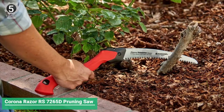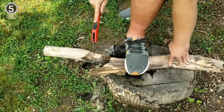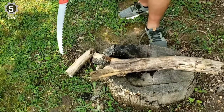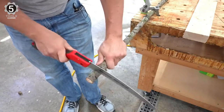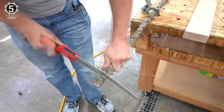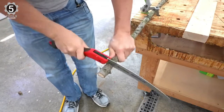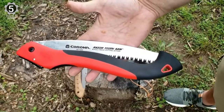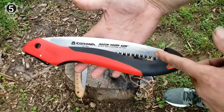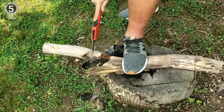Number 5: Corona Razor RS7265D Tooth Folding Pruning Saw. The Corona Razor RS7265D Tooth Folding Pruning Saw has many great features that will allow you to do the job quickly and efficiently. It is ergonomically comfortable and lightweight so that you can work for extended periods. The curved, soft handle gives you a comfortable and safe grip. It also features a three-sided razor-sharp blade that will cut easier and faster through small to medium branches.